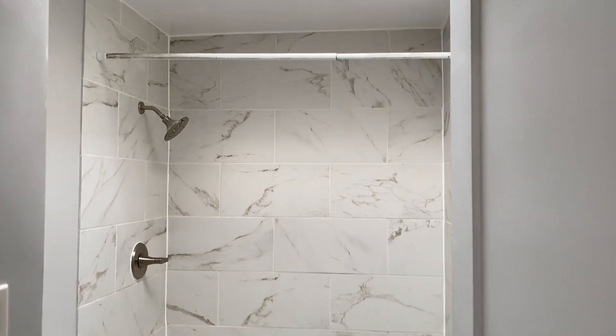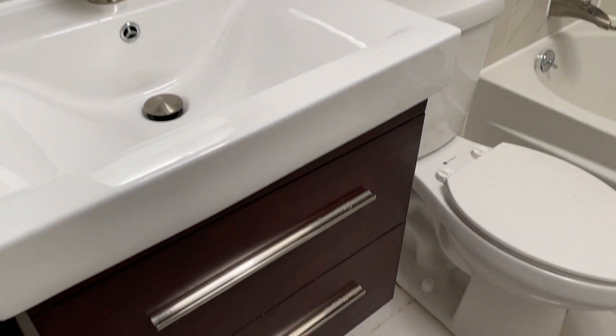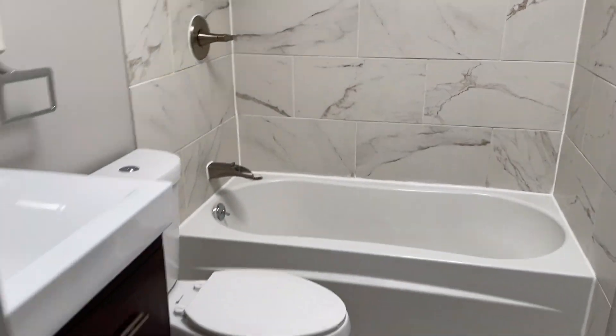The bathroom was also updated a couple years ago. It features a tub with nice tile walls and a nice vanity.